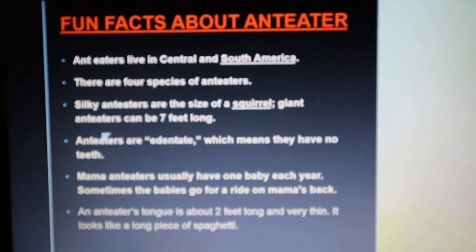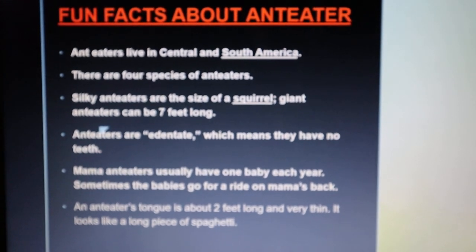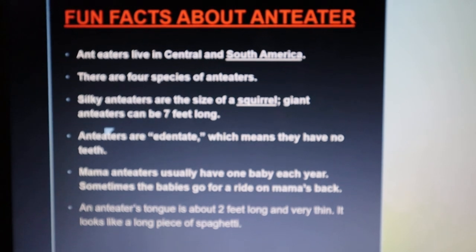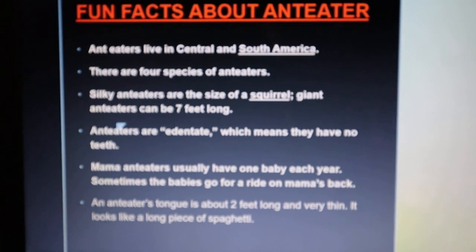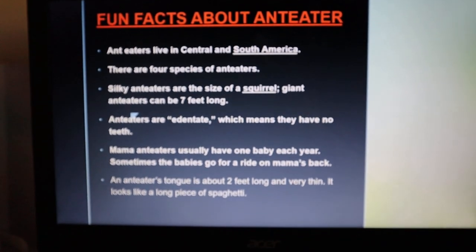The fun facts about anteaters: Anteaters live in Central and South America. There are four species of anteaters. Silky anteaters are the size of a squirrel. Giant anteaters can be up to 7 feet long.